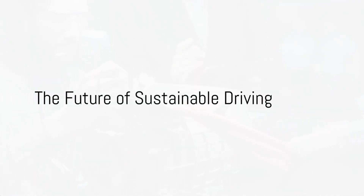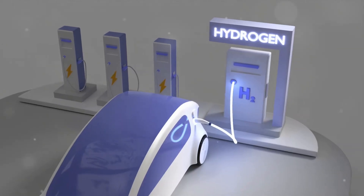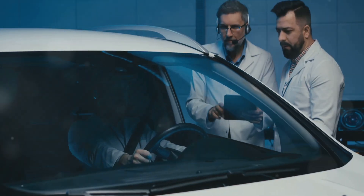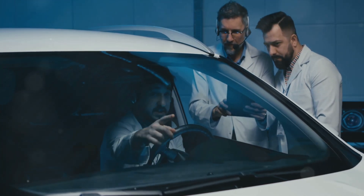Have you ever wondered what the future of sustainable driving might look like? Imagine a world where cars run on the most abundant element in the universe — hydrogen. Today, we're taking a deep dive into Toyota's V8 hydrogen engine, a game changer in the automotive industry.